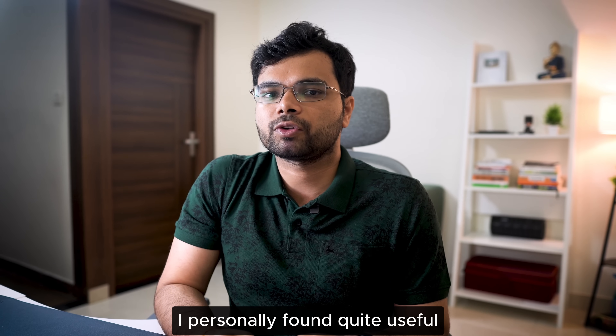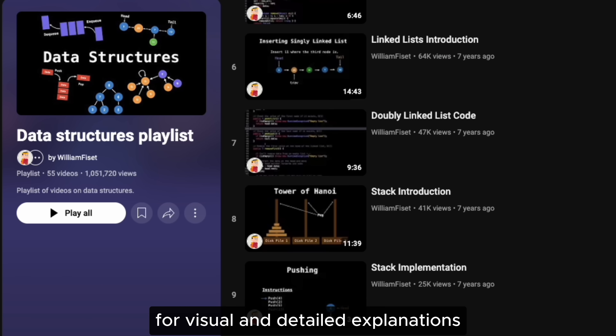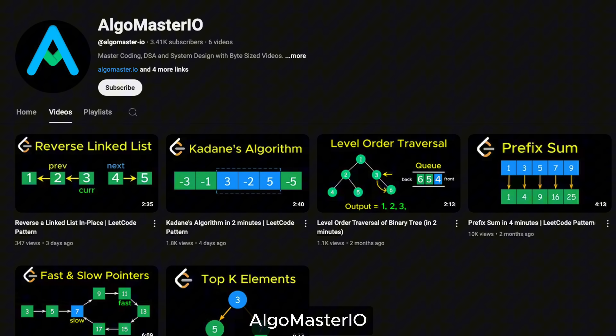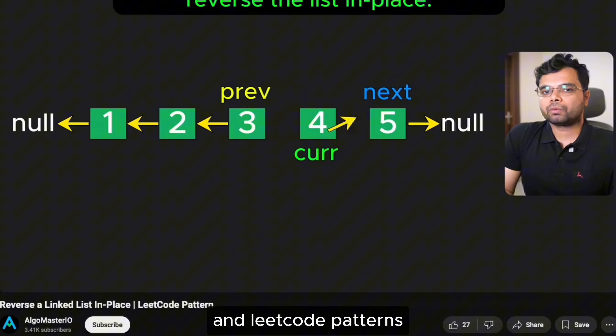Here are some resources I personally found quite useful. For data structures, check out Billy Emphyset's YouTube channel for visual and detailed explanations. For algorithms, refer to Abdul Bari's YouTube channel. And for DSA patterns, check out AlgoMaster IO — my second channel where I upload high-quality animated tutorials on DSA and LeetCode patterns.